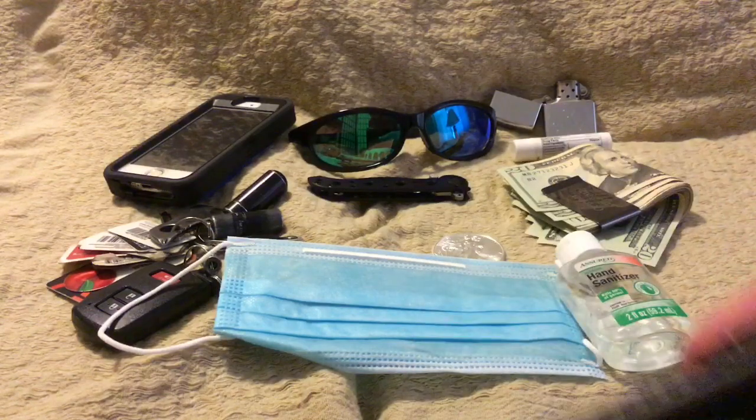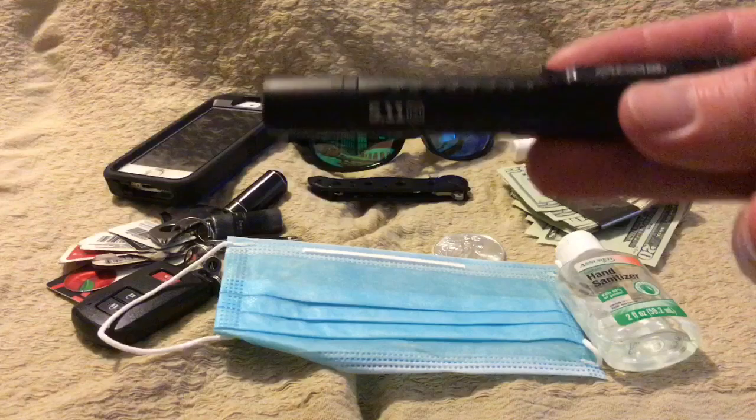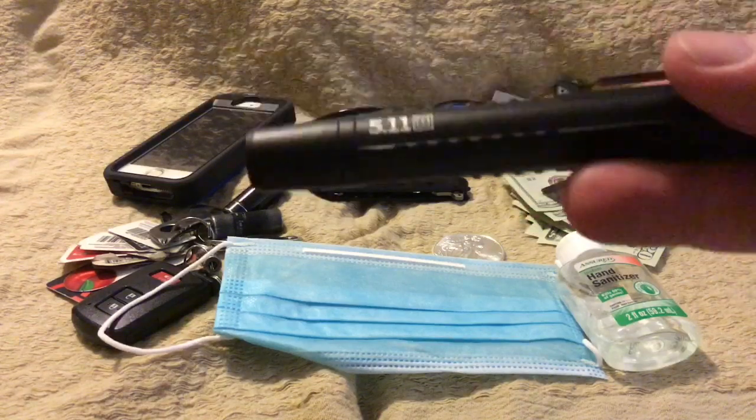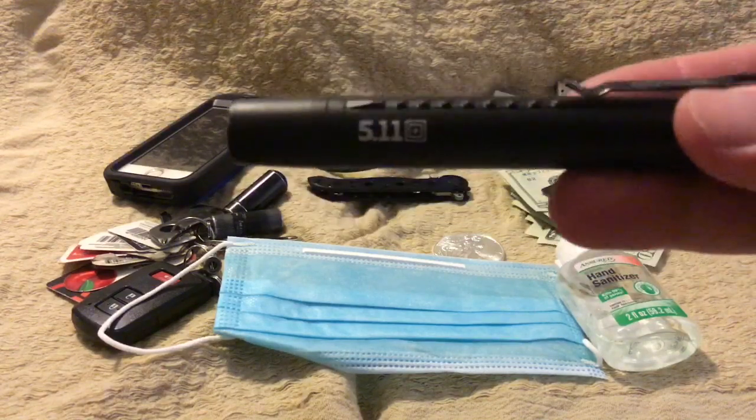You can carry it through TSA no problems, so this pretty much goes with me a lot of places. It's definitely my travel flashlight. I've got some other flashlights and videos I'm going to be talking about, but this is the one that I carry with me when I'm traveling.